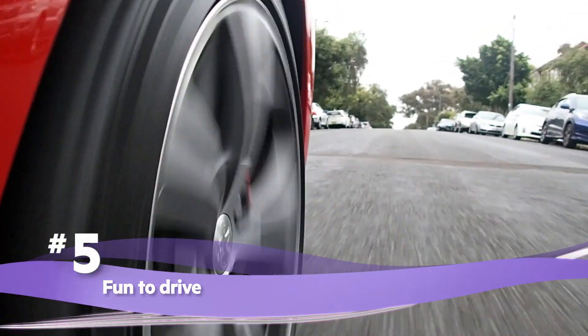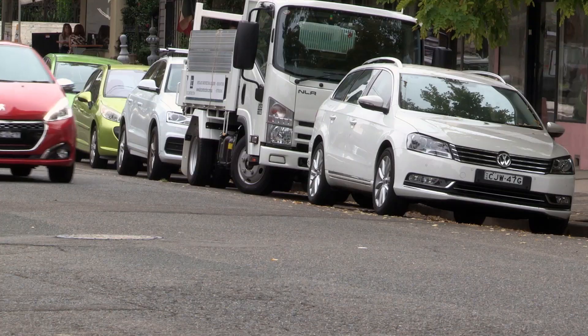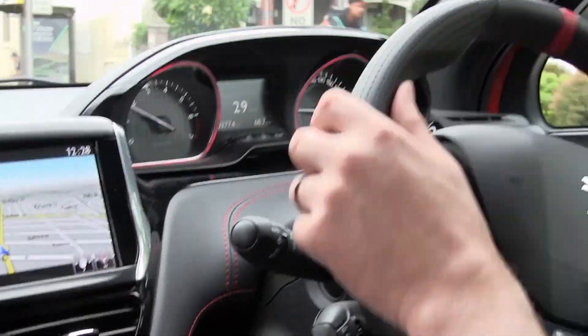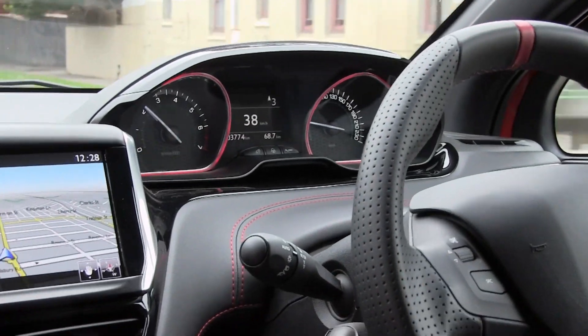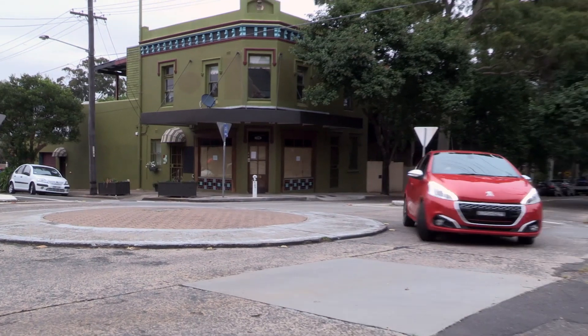Fun to drive. This is such a fun car to drive. There's always plenty of grunt under your foot, but it's not overpowered. The throttle is light and it revs freely. The steering is direct, the gear shifts are as easy as a flick of your wrist, and the clutch is light with great feel in the pedals.